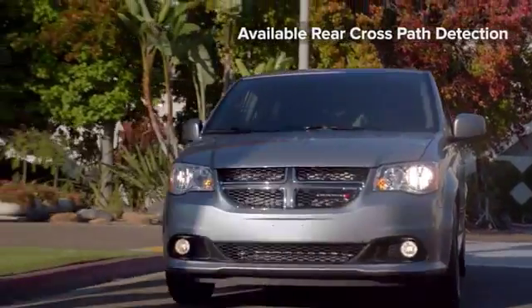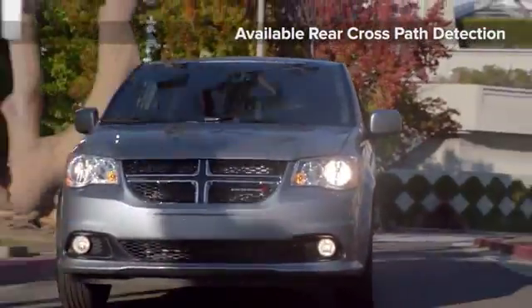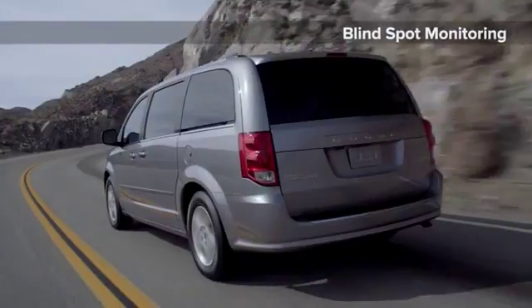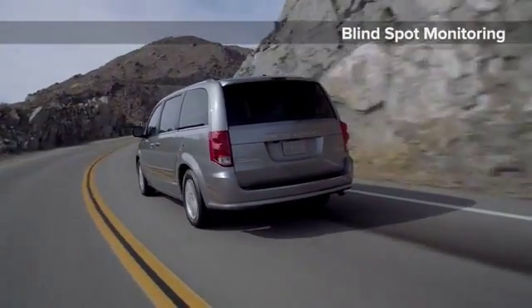Safety is in high regard with the Grand Caravan. Features like electric stability control, airbags for all three rows of seating, park view rear backup camera, blind spot monitoring and more keep you safe.